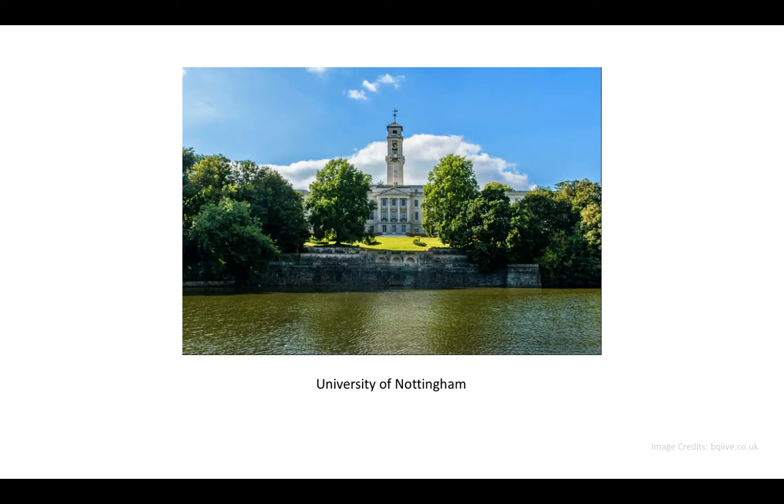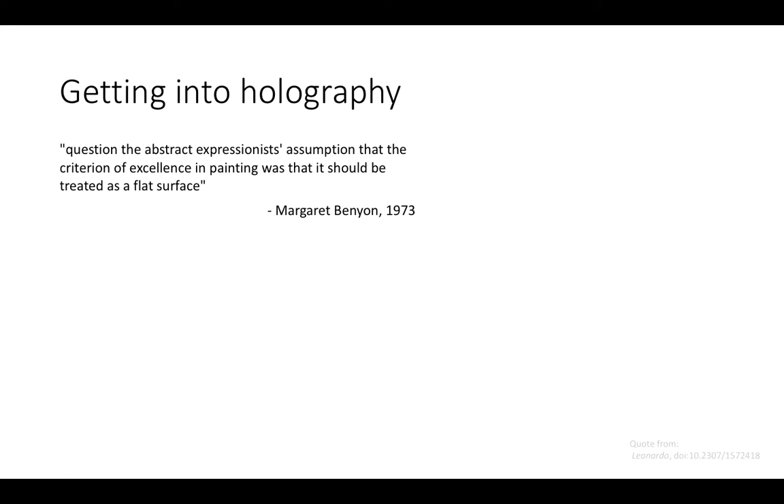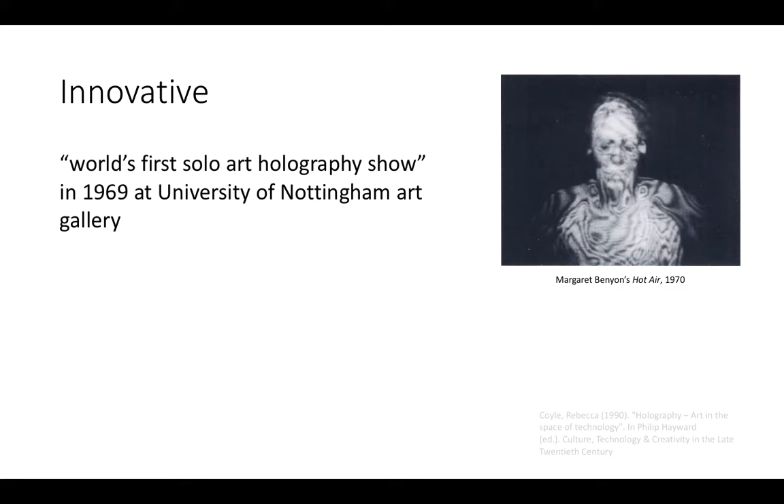Margaret enrolled at the University of Nottingham from 1968 to 1971, and this is when she began experimenting with holography as an artistic medium. Her motivation for practicing holography can be best described by her own words in 1973: to question the abstract expressionist's assumption that the criteria of excellence in painting was that it should be treated as a flat surface. Her work would prove innovative in expanding the scope for artistic exploration through holography.